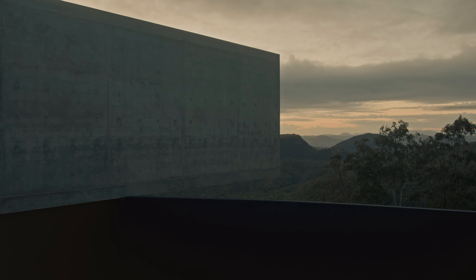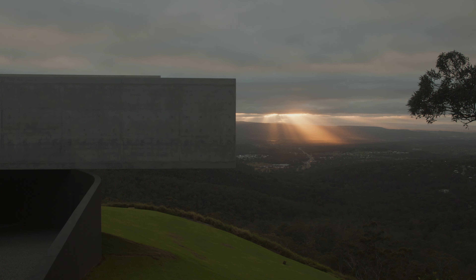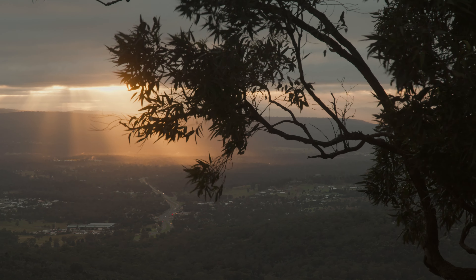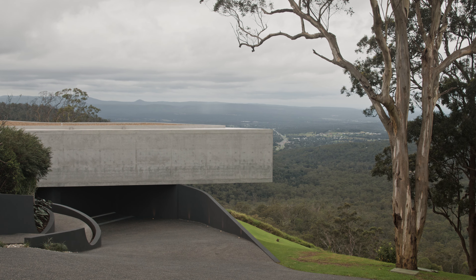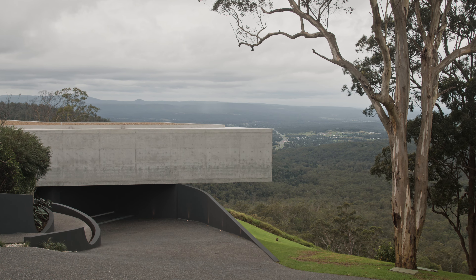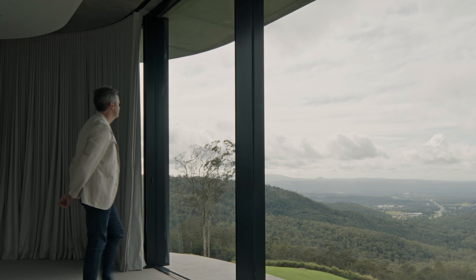The main requests from the client really tailored around producing a piece of architecture that was befitting of the location itself and the stunning natural beauty on offer. My name's Joe Adsett and I'm the architect for Cliffhanger. Cliffhanger is located in Toowoomba and to give it context, it's at the very top of the site and looks back out all the way east toward Brisbane.